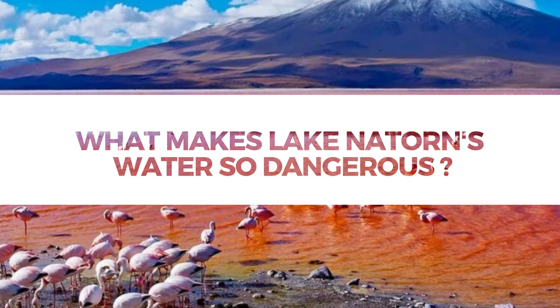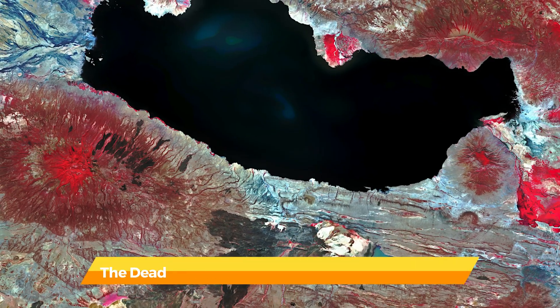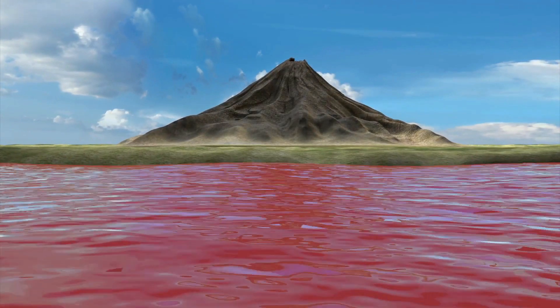What makes Lake Natron's water so dangerous? Let's take a closer look at Lake Natron. This Tanzanian lake, like the Dead Sea, does not drain into any seas or rivers. This permits it to absorb all of the salty desert rain. Its proximity to the active volcano Ol Doinyo Lengai makes it exceptionally dangerous.